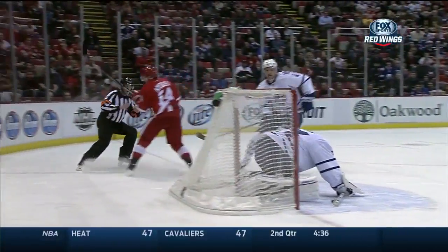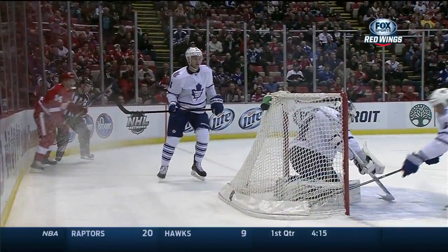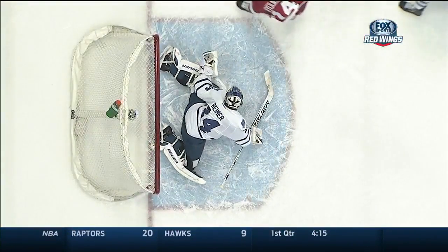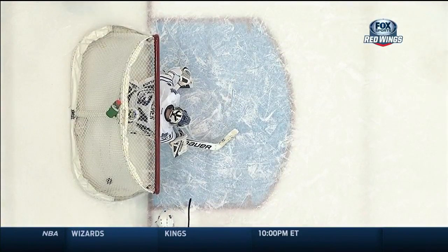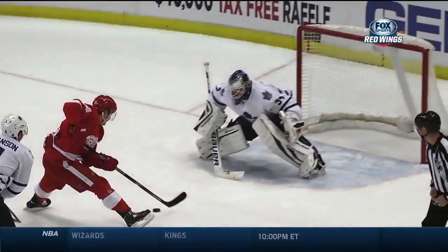Watch the handle — right there, it knocks it in. It wasn't going in, but the handle did finish it off right there. And Nyquist just absolutely blew by Cody Franzen.